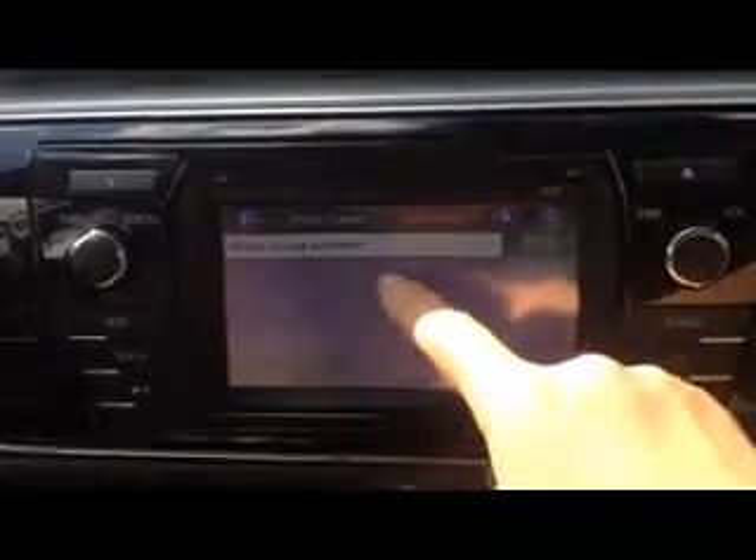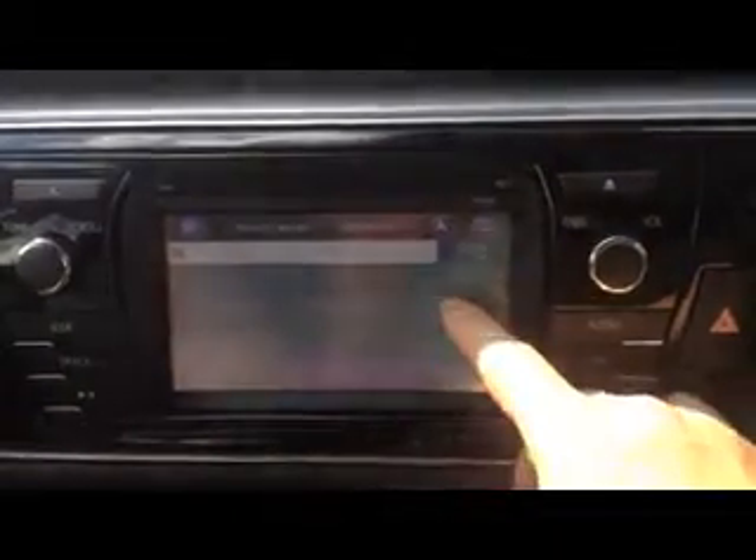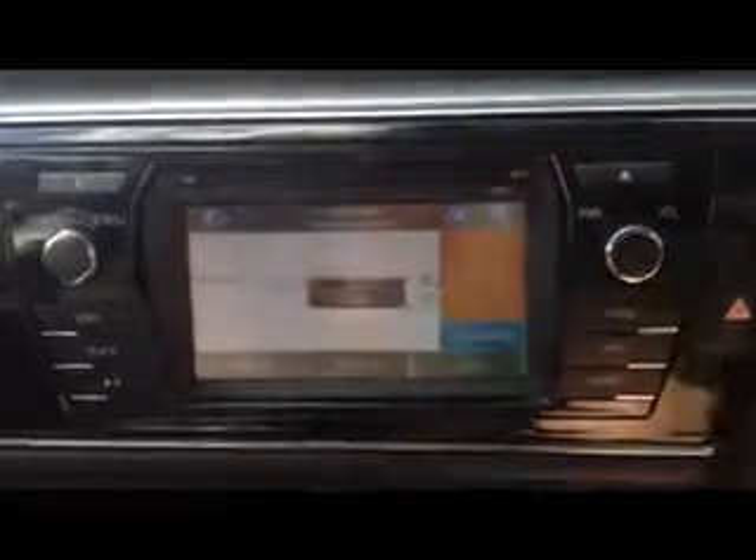Once the destination is set, the navigation system will guide you. For example: prepare to enter the roundabout, take the third exit, drive at high speed.